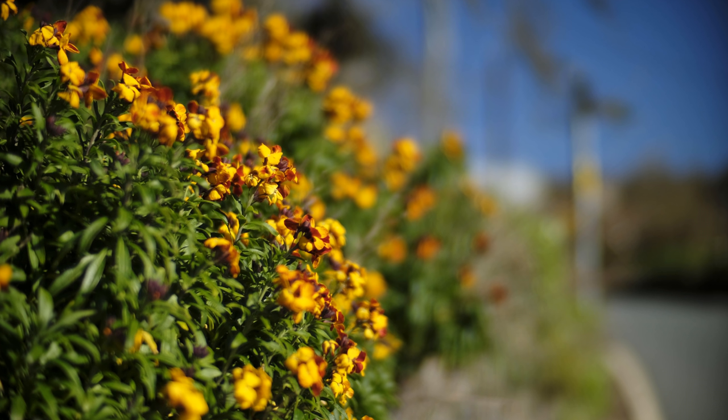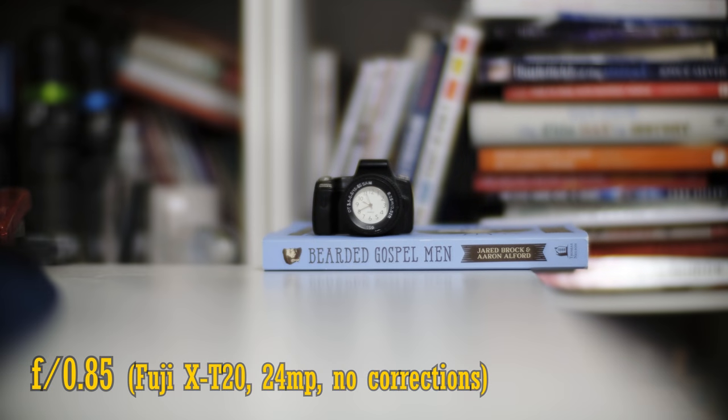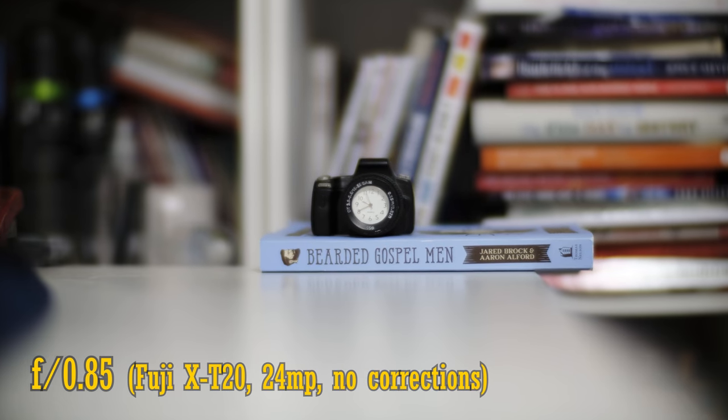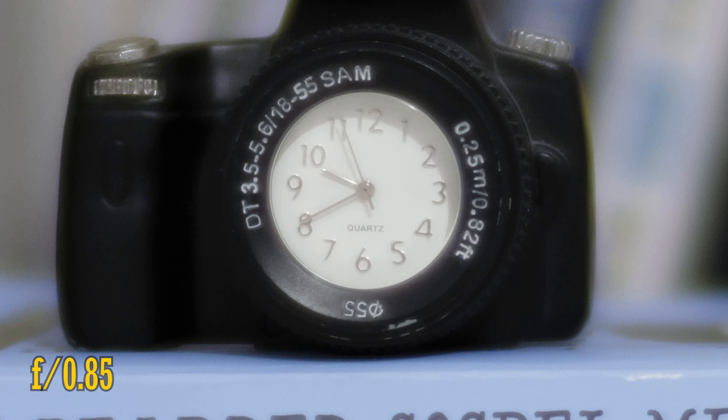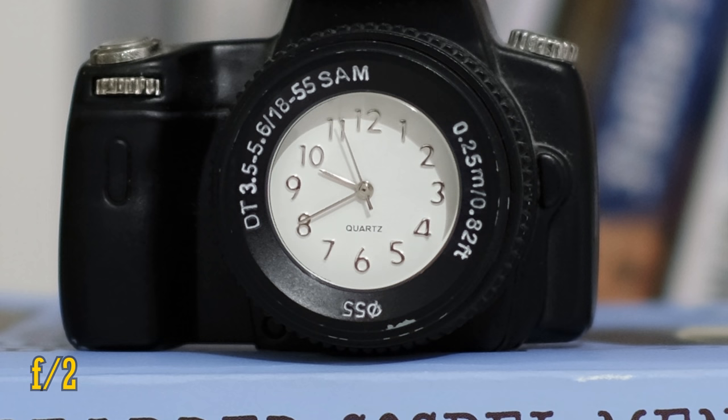This lens can focus as closely as 75cm from your subject — not very close at all, really. At f0.85 there's still some good resolution to be found close up, but that's countered by tons of ghosting and very low contrast. You'll need to stop down to f1.4 to see a decent improvement, and finally at f2 it looks pretty sharp.